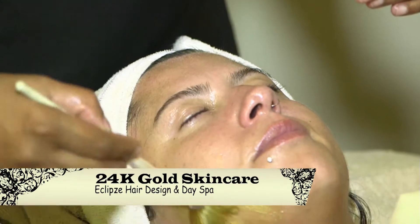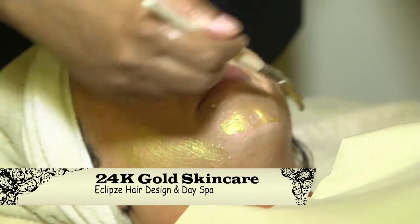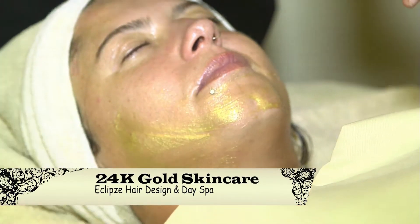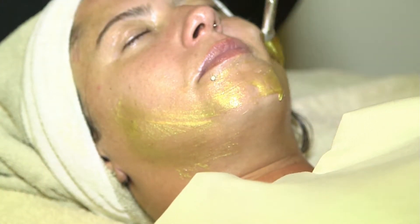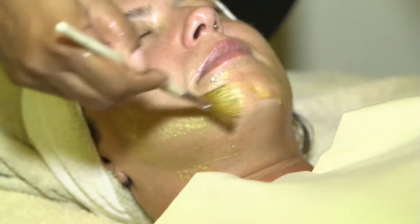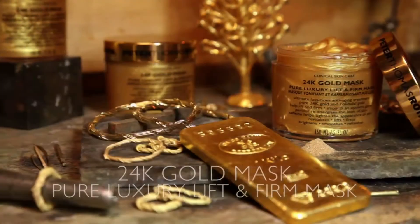Gold stimulates cellular growth of the basal layer to generate healthy, firm skin cells and provide a tightening effect. It is also great for treating inflammation, as it has antibacterial and anti-inflammatory properties that help deliver oxygen to the skin for renewal of the cells.